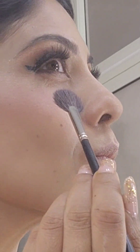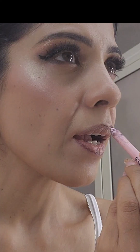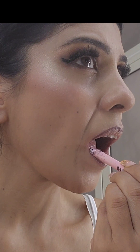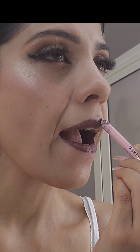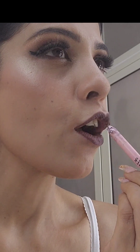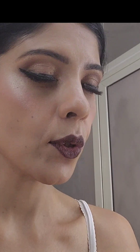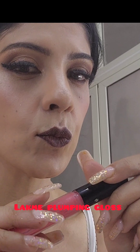Now I'm applying blush on the apple of my cheeks, smiling, and highlighting my cheeks. Then I used the Too Faced Chocolate killer liner because I wanted to have really dark chocolate lips.